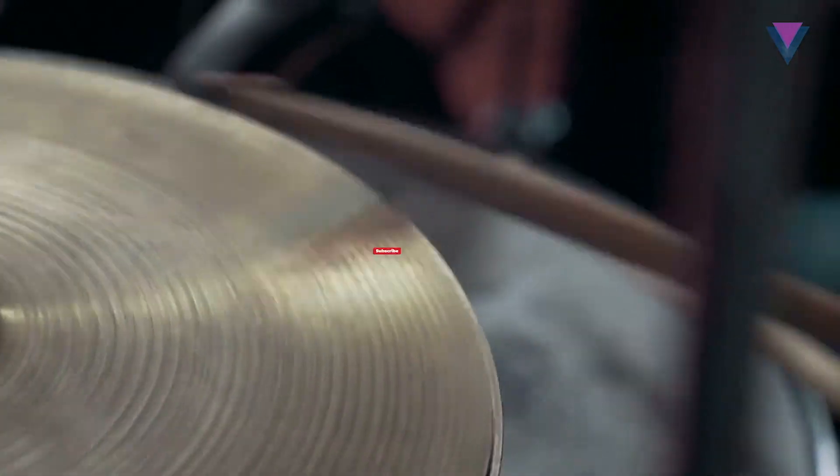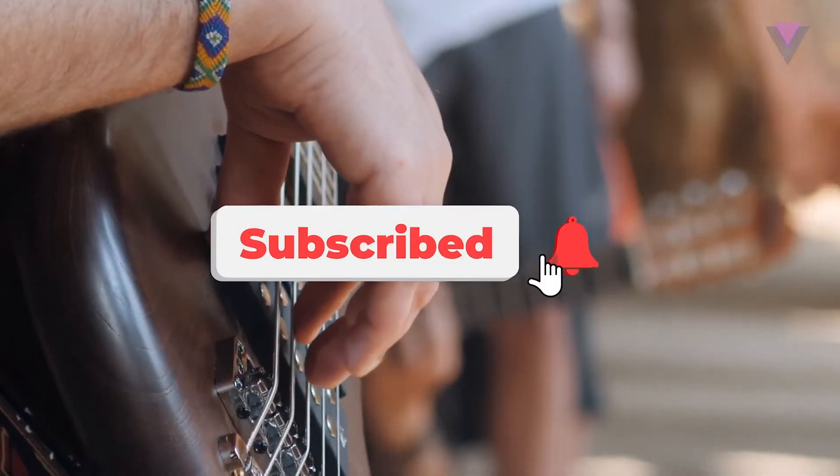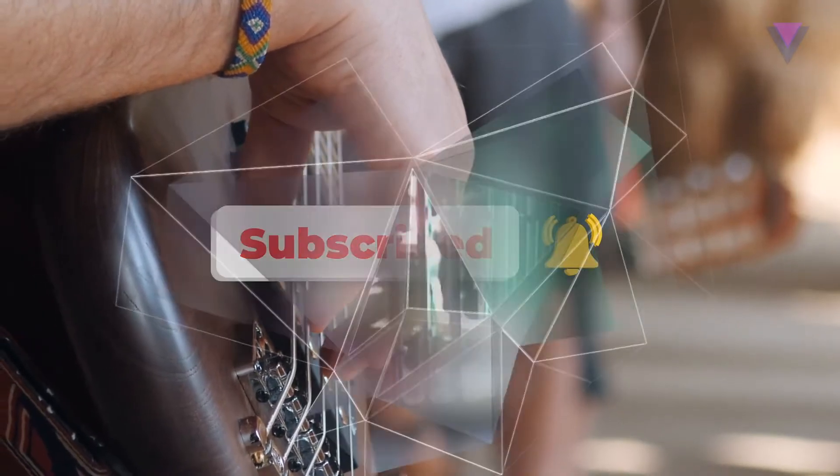Before we get into the video, don't forget to subscribe and turn on notifications so you don't miss anything we post.